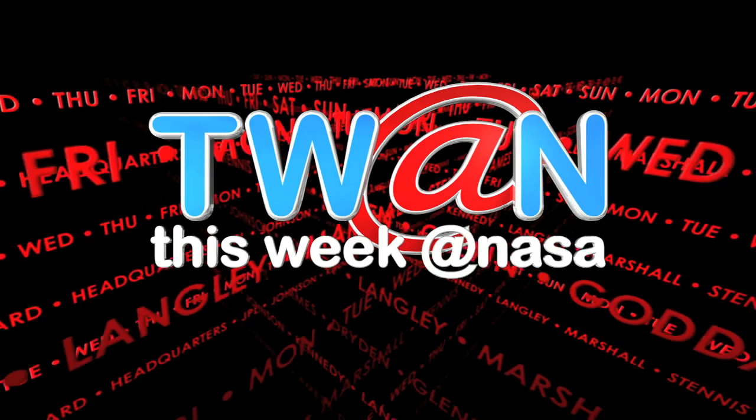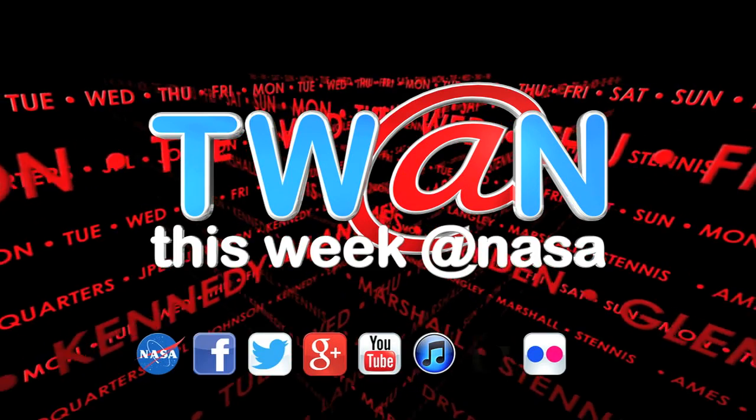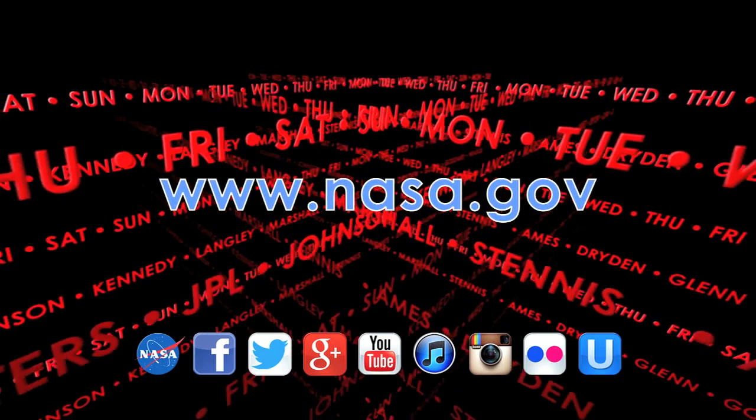And that's This Week at NASA. For more on these and other stories, or to follow us on iTunes, Foursquare, or other social media, log on to www.nasa.gov.